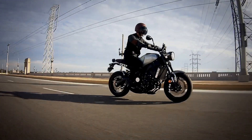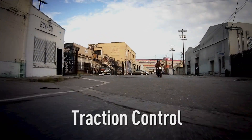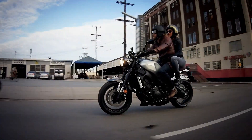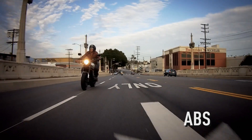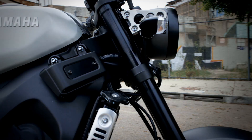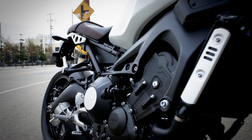Then we threw in traction control, which automatically adjusts timing and fuel injection volume for more control in low traction settings, and ABS for more braking confidence. Now just stand back and look at it — totally modern, but with a respectful bow to its ancestors.